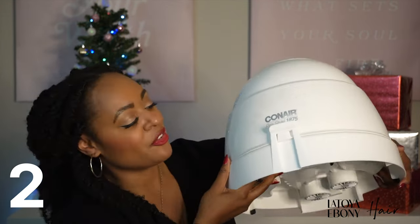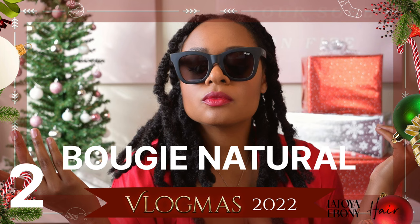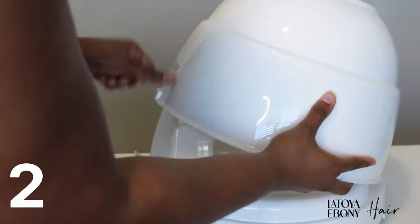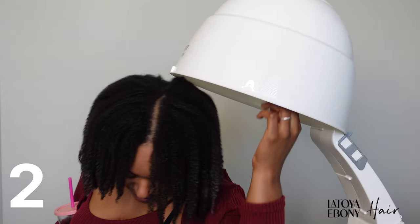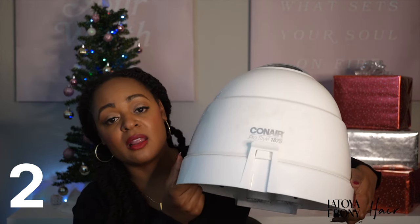The next is my sit-under dryer. This one is by Conair — it's the ProStyle 1875. I feel like they put 1875 on a lot of things, but this is a tabletop dryer. I mentioned this in my bougie natural hair guide, but if you haven't gotten one and you're concerned about space, this is perfect. It is so compact — I store it up in my closet and it opens up. I'll show a clip of it opening up. It opens up and performs just like any other hair dryer.